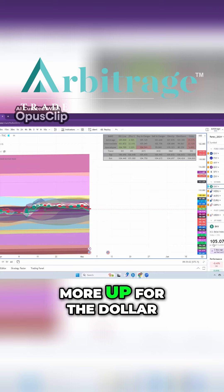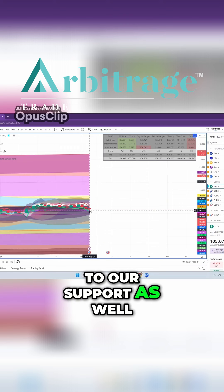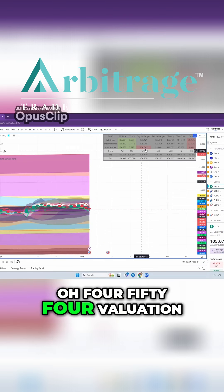There's potentially $2 more up for the dollar coming with support — because we always have to pay attention to our support as well — right at about that $1.04.54 valuation.